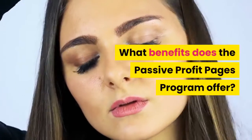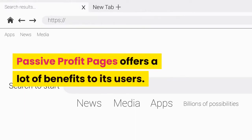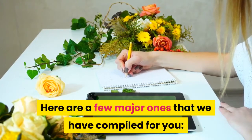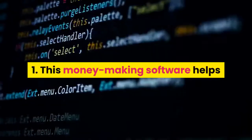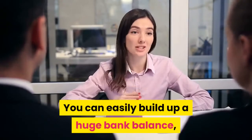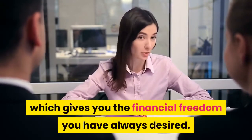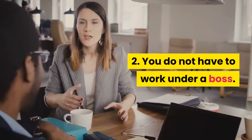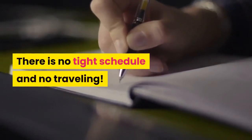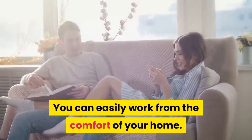What benefits does the Passive Profit Pages program offer? Passive Profit Pages offers a lot of benefits to its users. Here are a few major ones. First, this money-making software helps you clear all your debts in no time — you can easily build up a huge bank balance, which gives you the financial freedom you have always desired. Second, you do not have to work under a boss. You are your own boss. There is no tight schedule and no traveling. You can easily work from the comfort of your home.